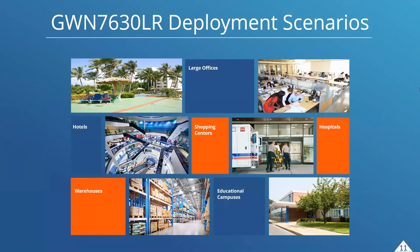Now for GWN 7630 LR deployment scenarios, which are quite different from the 7602. We're looking at large offices, hotels, shopping centers, hospitals using it in outdoor areas, warehouses, education campuses, and hotels in outdoor locations such as pools, beaches, resort areas, and golf courses.